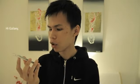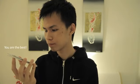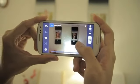Number 3: yes boys, hi Galaxy, who's the best? You are the best. Number 4: I can use this as a machine gun.